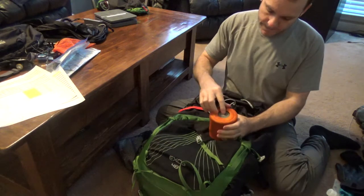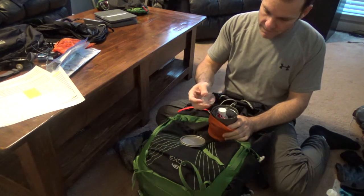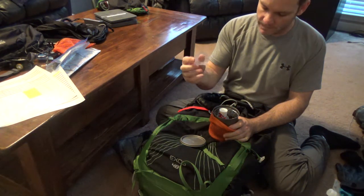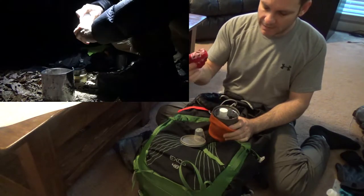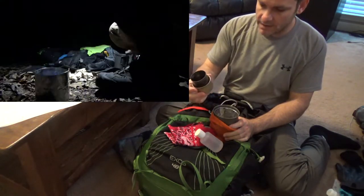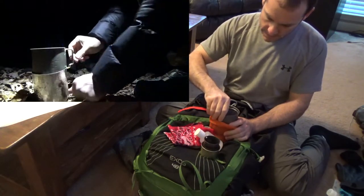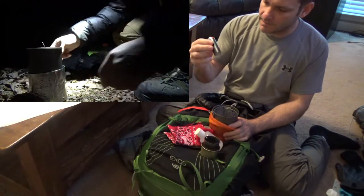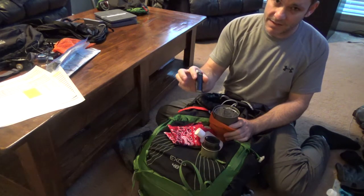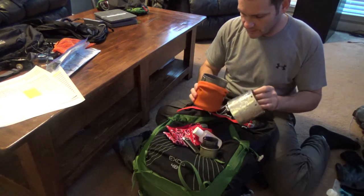This is my cook kit — a Toaks 500-milliliter pot. I carry one of these little disposable measuring cups from Amazon, a piece of bandana, a four-ounce fuel bottle, and a cat food can stove — you can find instructions for those all over online. For fire, I carry a Bic lighter as my go-to and a mini Bic as backup — the regular Bic is much easier to use, so it's worth the extra weight. And a windscreen — just aluminum.